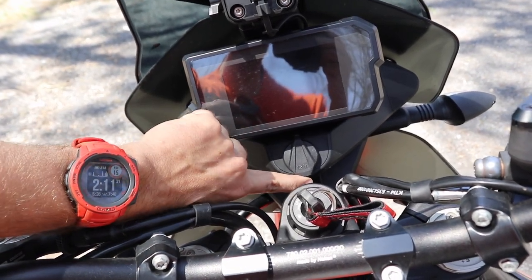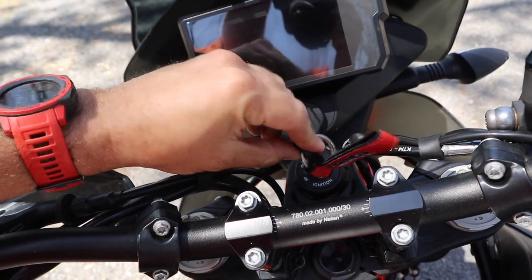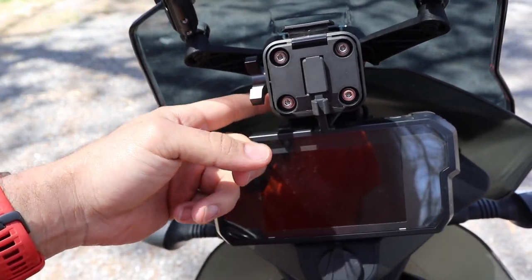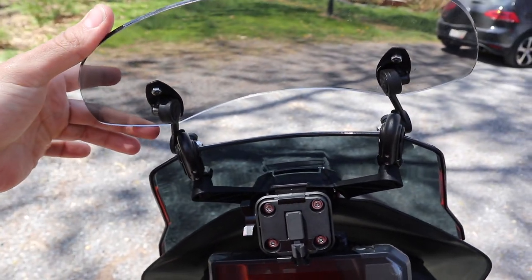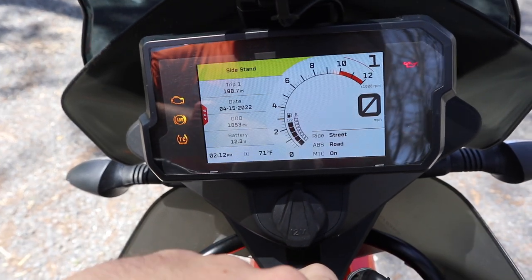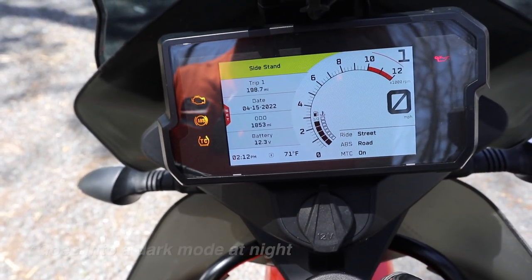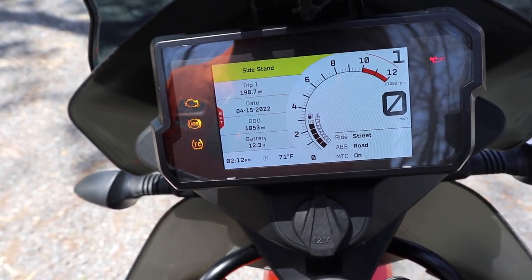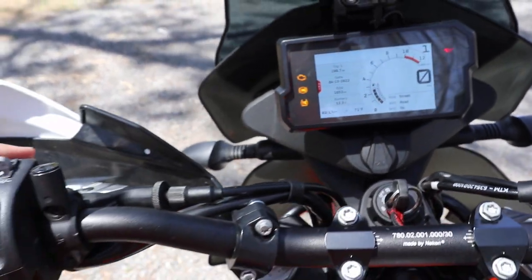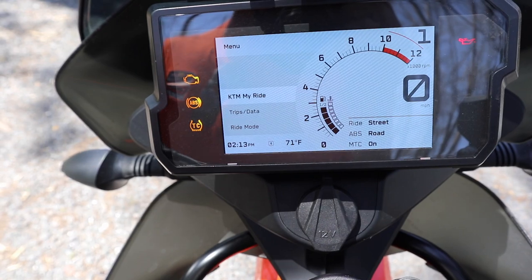Moving to the cockpit: there's a centrally located power outlet up front. One of my favorite things about these middleweight bikes is they still come with keys. There's a spot to mount a GPS — the mount is already installed here, though it doesn't come with one. The TFT display shows trip odometers, outside air temperature, ride mode, ABS mode, and traction control status. Everything is controlled by a four-button panel on the left. Hitting the set button on the right brings up KTM MyRide.